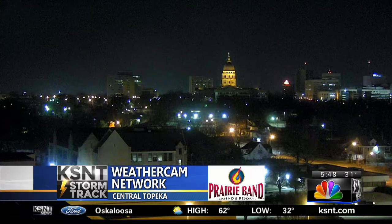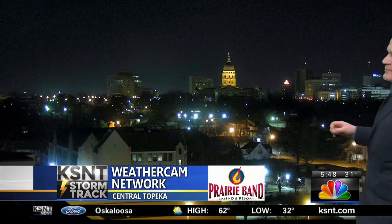We're across the weather cam network facing that north and east sky. A pretty picture there of the Topeka skyline, including the state capitol. One of the things we're watching for today: maybe some passing clouds, but otherwise lots of sun.